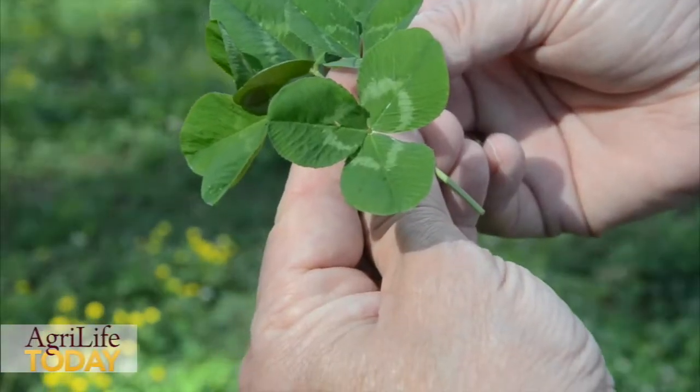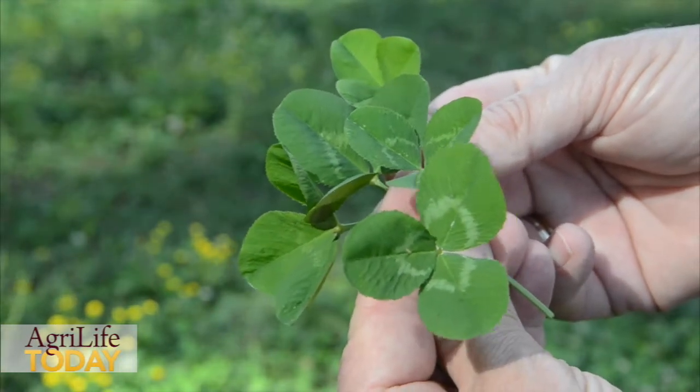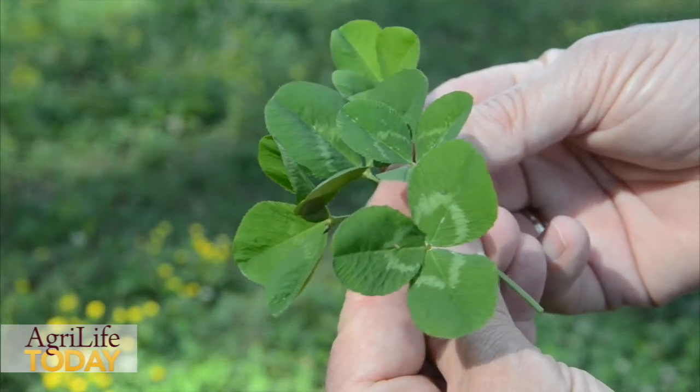So we can have a reseeding stand of white clover with Natchez. It's also very, very productive — it has larger leaves than the old Louisiana S1 types. It's a great clover for us, and we expect it to do great things in the bottomland areas of East Texas and all across the South.